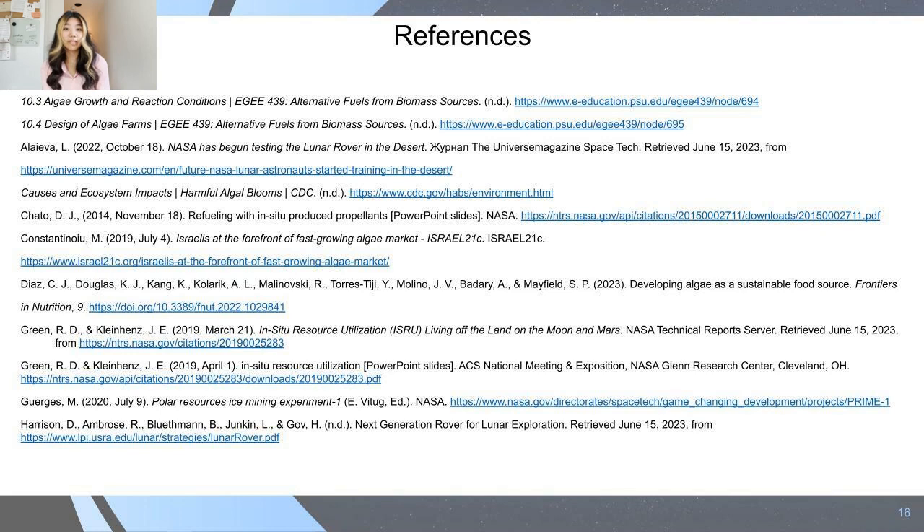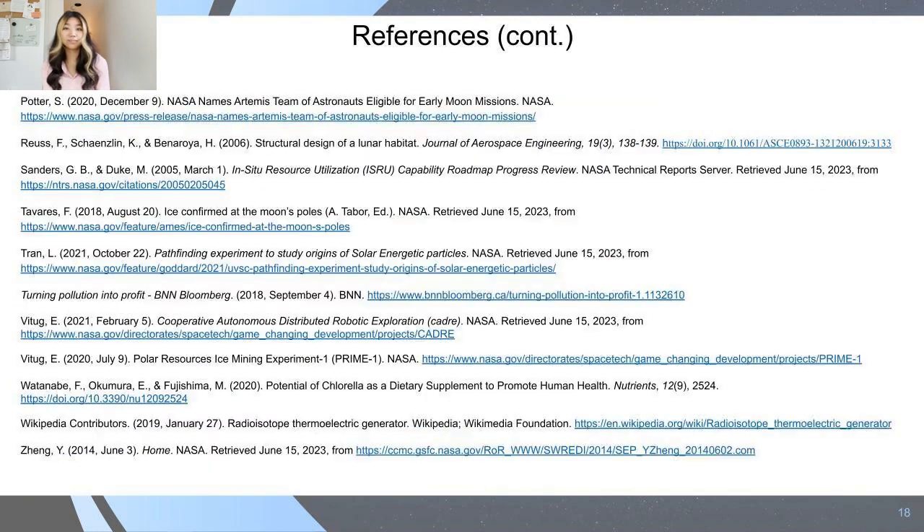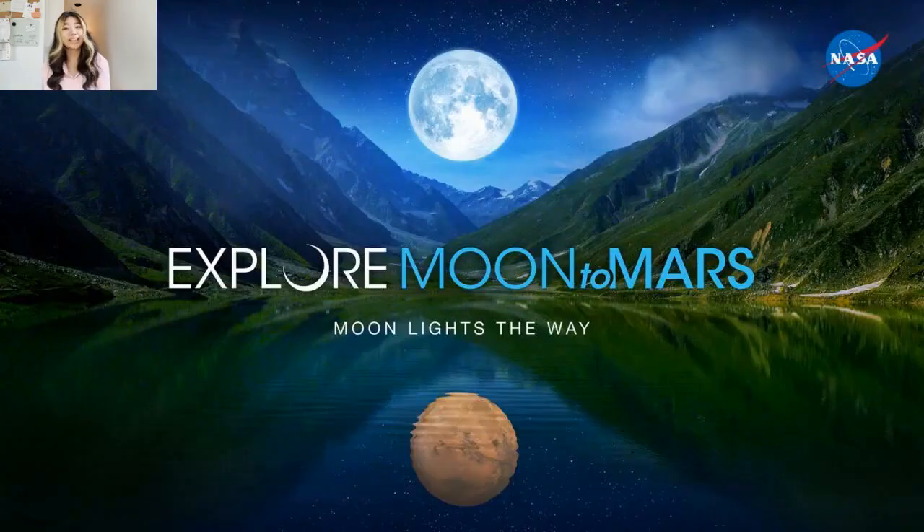And here are the references we used for our report. Thank you so much for your time, and I hope you enjoyed. Thank you so much for tuning in.